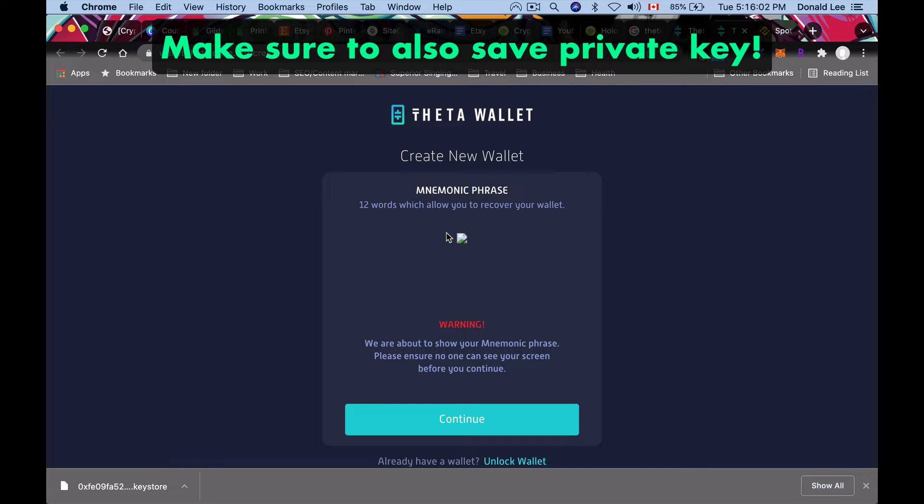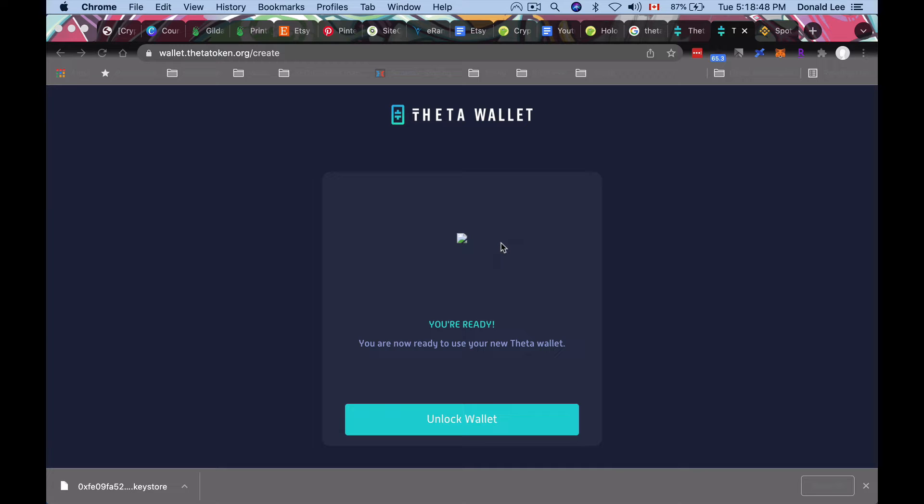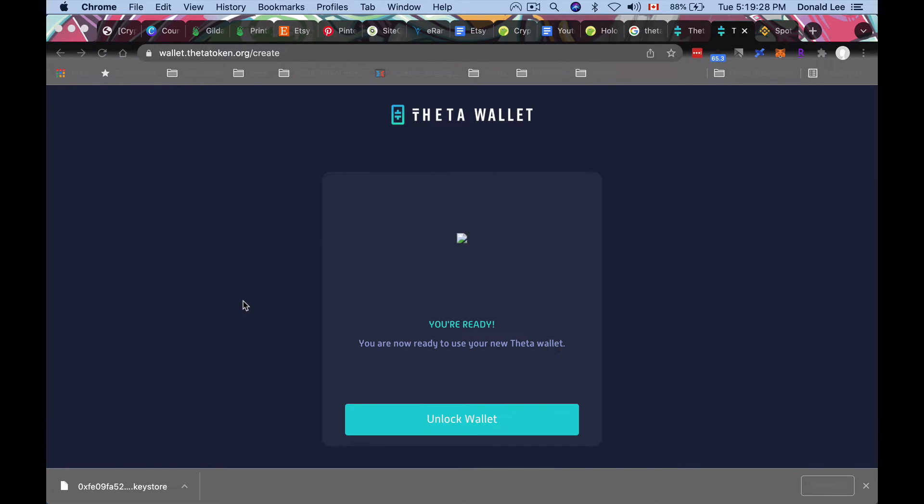You'll also need to copy down your mnemonic seed phrase — 12 words — which is like a 'forgot your password' for blockchain. If you don't remember it, you lose everything in that wallet forever. Click Continue and copy the phrase. You should also click 'View Private Key' and copy that down too. Write both the 12-word phrase and the private key somewhere offline that you won't lose — never store them online or in the cloud. Those are the only ways to recover your Theta wallet if you lose your keystore file or forget your password.